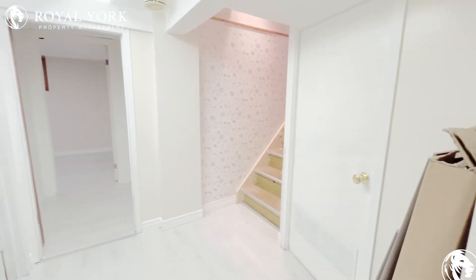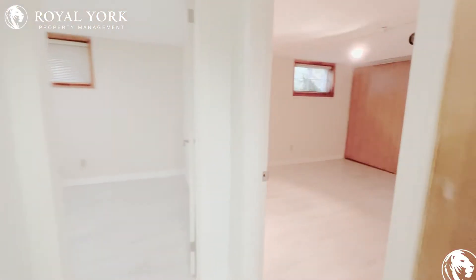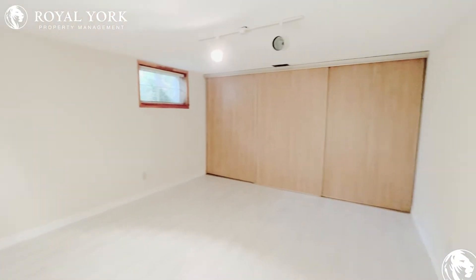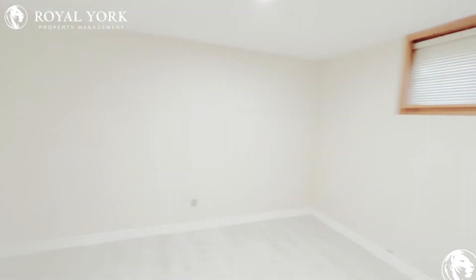As you come in, you have over here a very large room that can comfortably fit a king size bed with two night tables. Your second room over here is more of a den area.